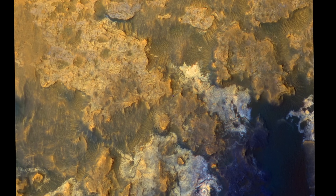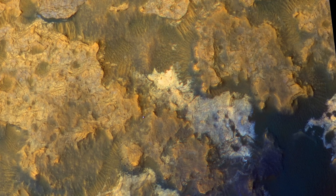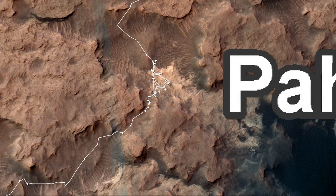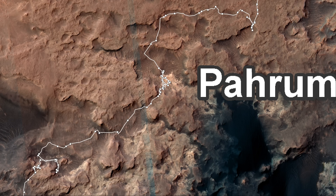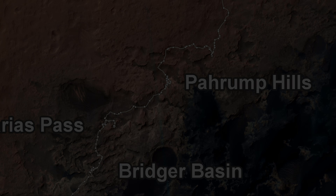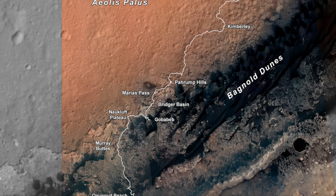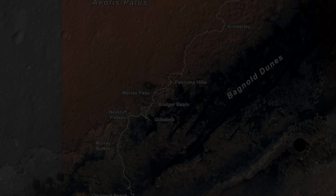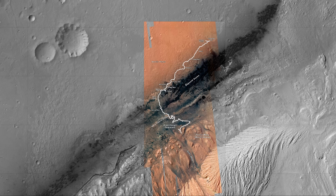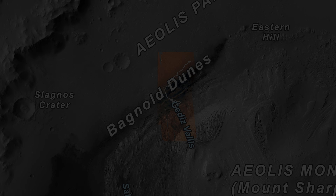The Mars Reconnaissance Orbiter spots the rover once again within the Artist's Drive site. Can you spot it? This interactive map made by NASA shows the true scale of the journey. Zooming out from the Pahrump Hills area, we can see the size of Gale Crater, as well as Mount Sharp in the center. Gale Crater is roughly 96 miles in diameter, or 154 kilometers.